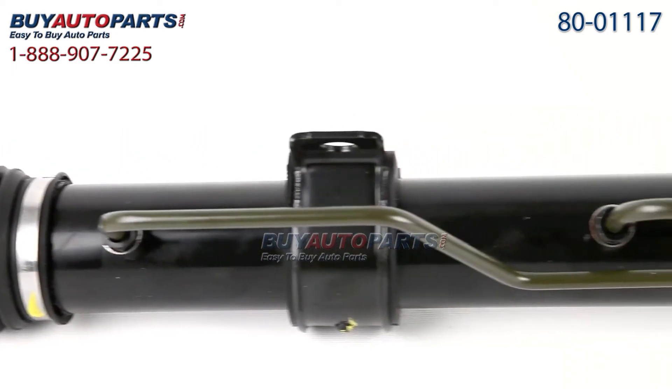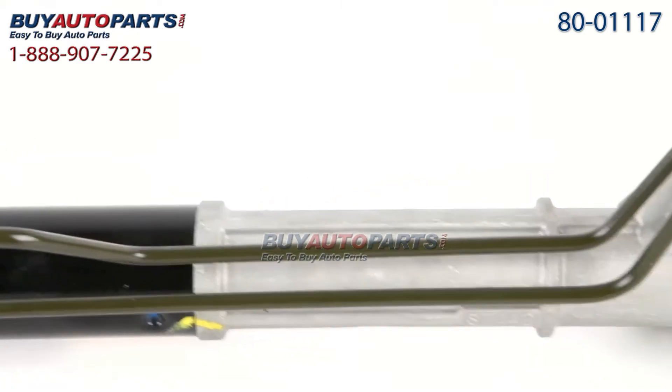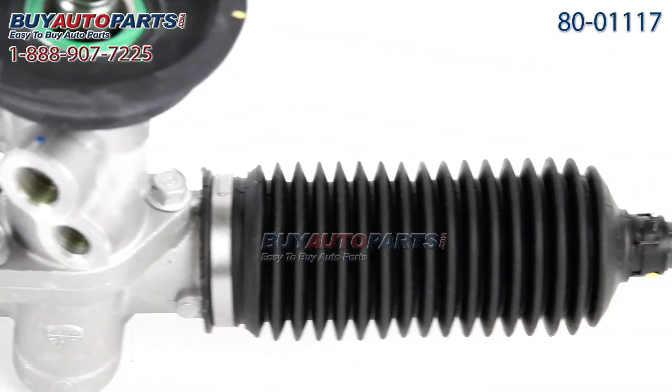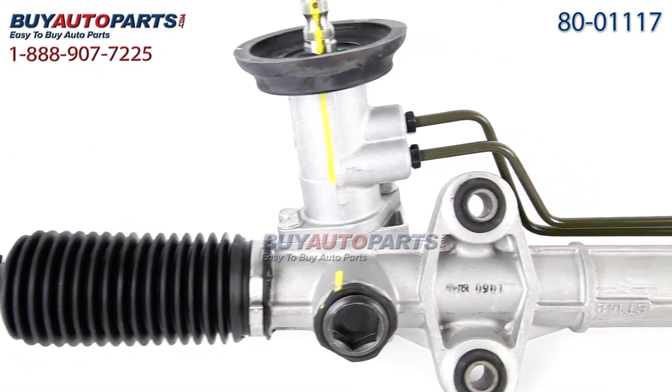We have brand new and remanufactured racks. Our remanufactured racks are completely disassembled, cleaned, and inspected. All the wearable components are replaced — the high temperature seals, boots, gears, and valves — and then tested multiple times to make sure they exceed the OE specs.